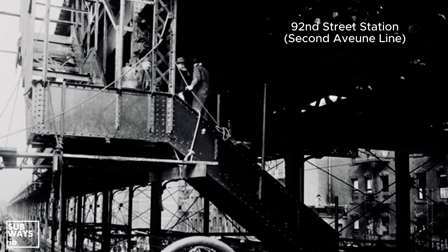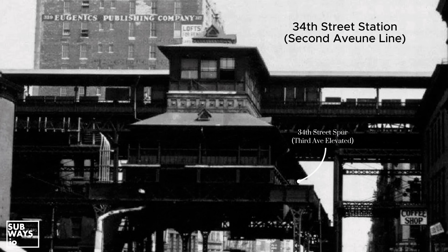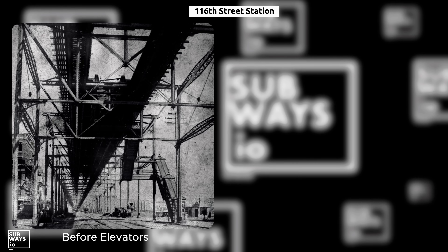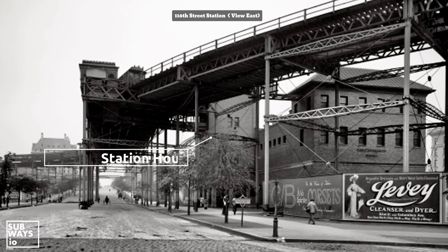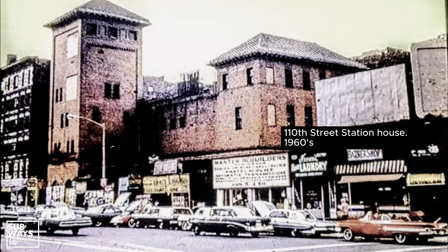Meanwhile, 92nd Street and 34th Street stations on the 2nd Avenue line weren't far behind. Did you know that both the 116th and 110th Street stations had elevator houses for station access? 116th Street was one of the first stations to deploy elevator access, with 110th opening with it in 1903. Remnants of these structures remained well into the 1960s and 70s.